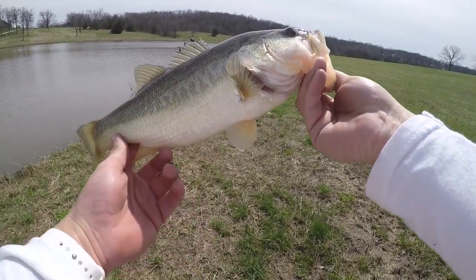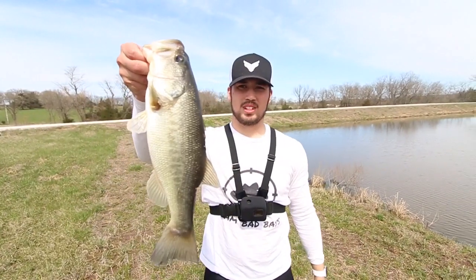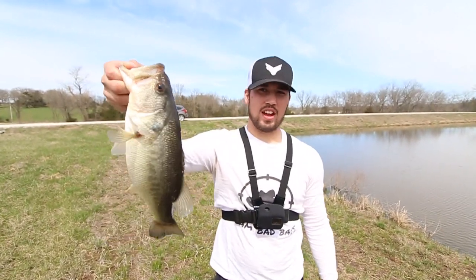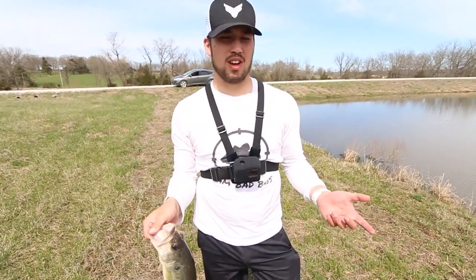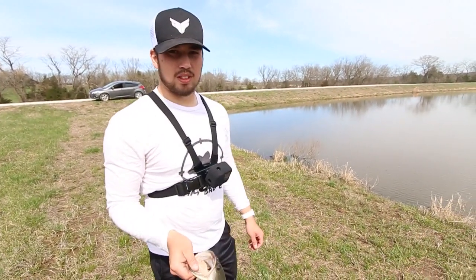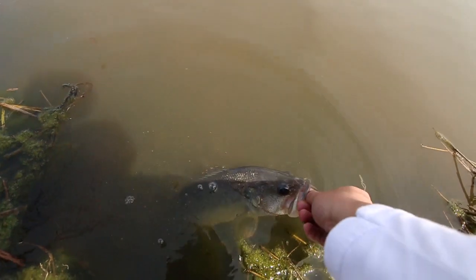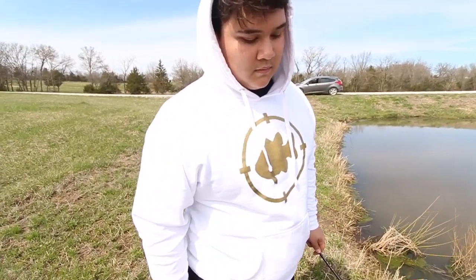These fish are honestly pretty big right now. The spawn is going to be insane in Missouri. We're gonna end on this beautiful fish right here — nice little largemouth. They're gonna start fattening up real soon. We didn't really technically finish the box — we had that lipless crankbait and the frog. The frog in about two to three weeks will be good and we'll be catching bigger ones. Steven took the honors with the last fish!